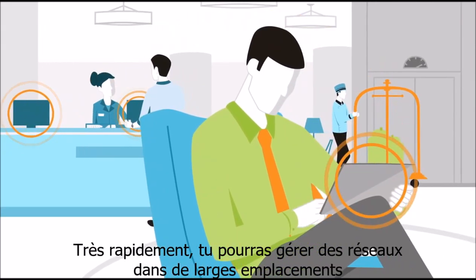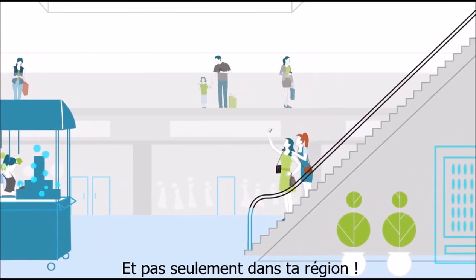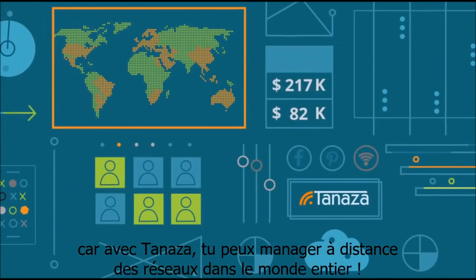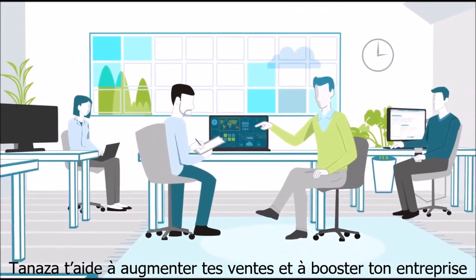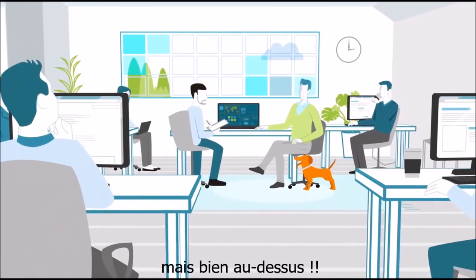Pretty soon you're managing Wi-Fi networks in large venues like hotels and malls. And it's not just in your local area, because with Tenaza you go global, even if you manage everything remotely from a single location. Tenaza helps you grow your Wi-Fi sales and business, and pretty soon you're not just dodging storms — you're above the clouds.